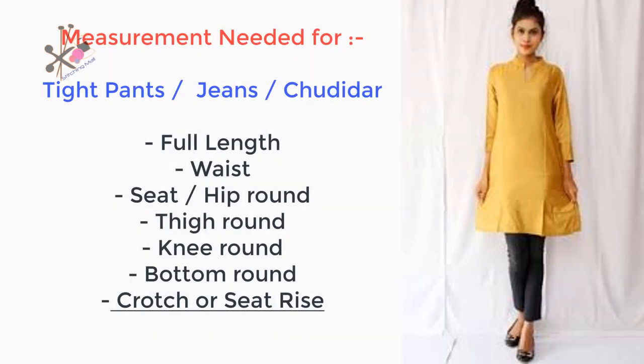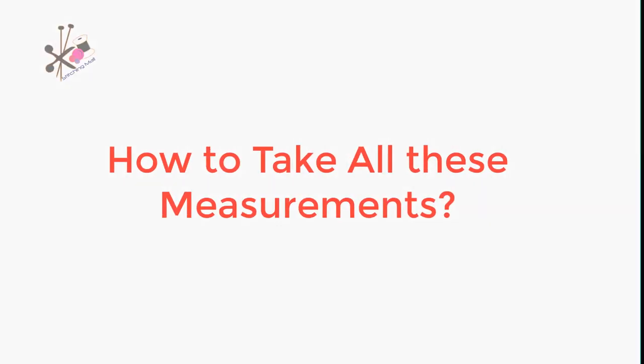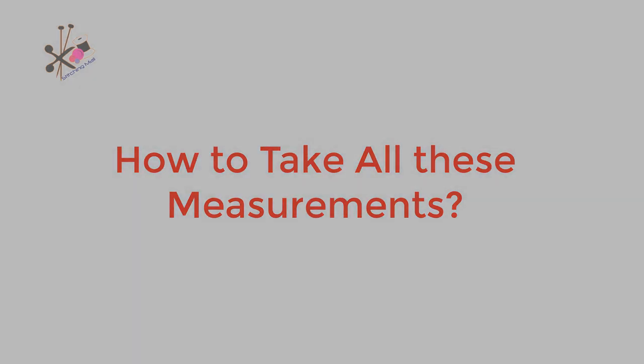You need belt width and inside leg measurements. For tight pants, churidars, and jeans, you need the thigh, hip, and crotch measurements. How do we take these measurements? I will tell you.